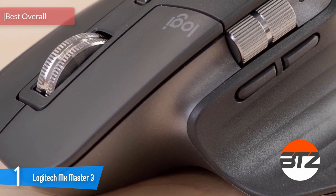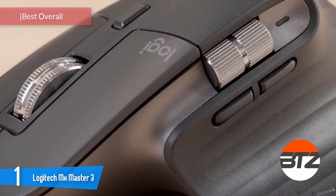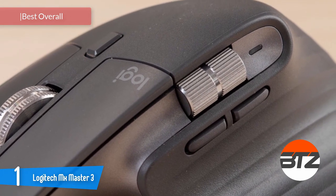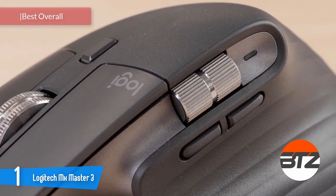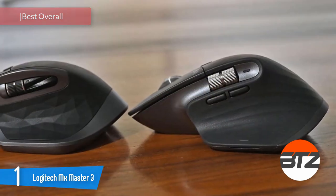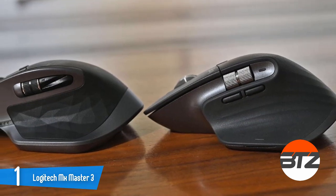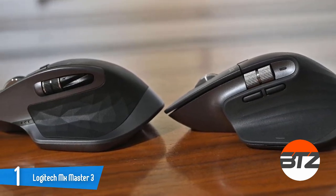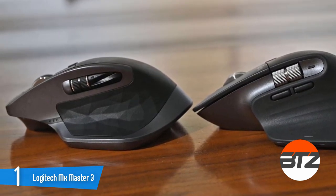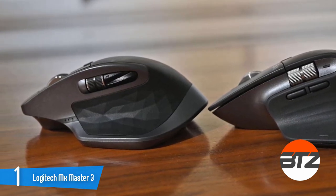Finally, our number one is the Logitech MX Master 3. Logitech's MX Master has long been a favorite for productivity users who want to process and produce as much as they can as fast as they can. Like the MX Master 2, it's a right-hand 8-button mouse with a large thumb wing on top, two click panels, a clickable scroll wheel, and a button below the wheel to switch between precision and freewheeling scroll speeds.